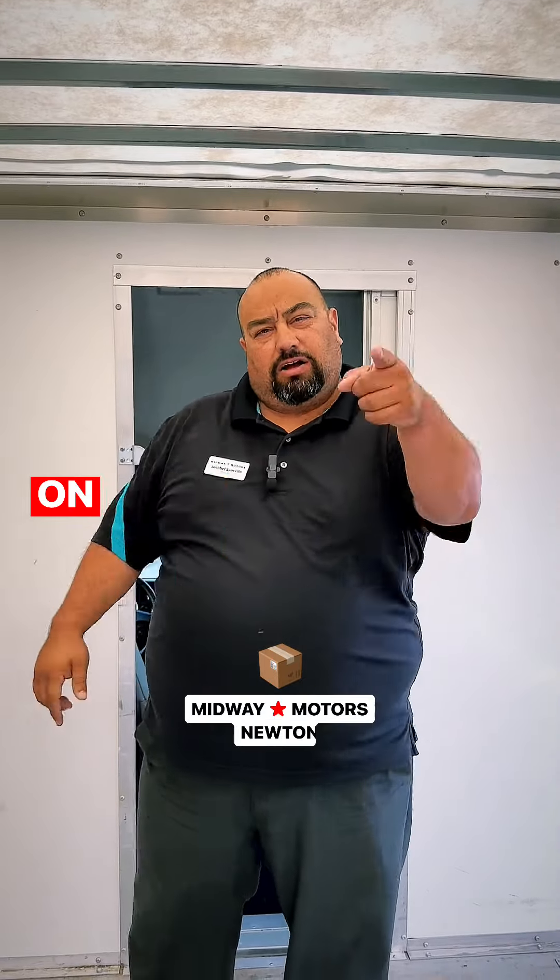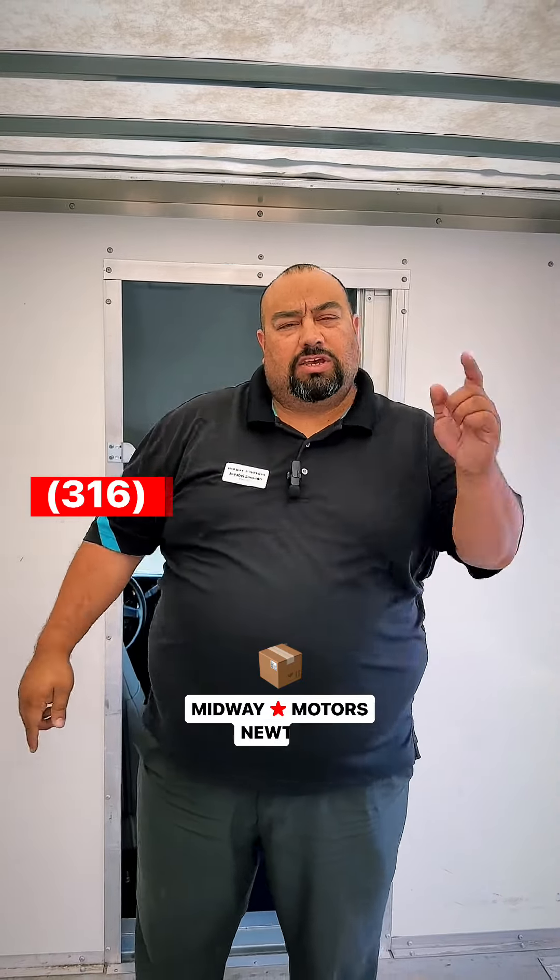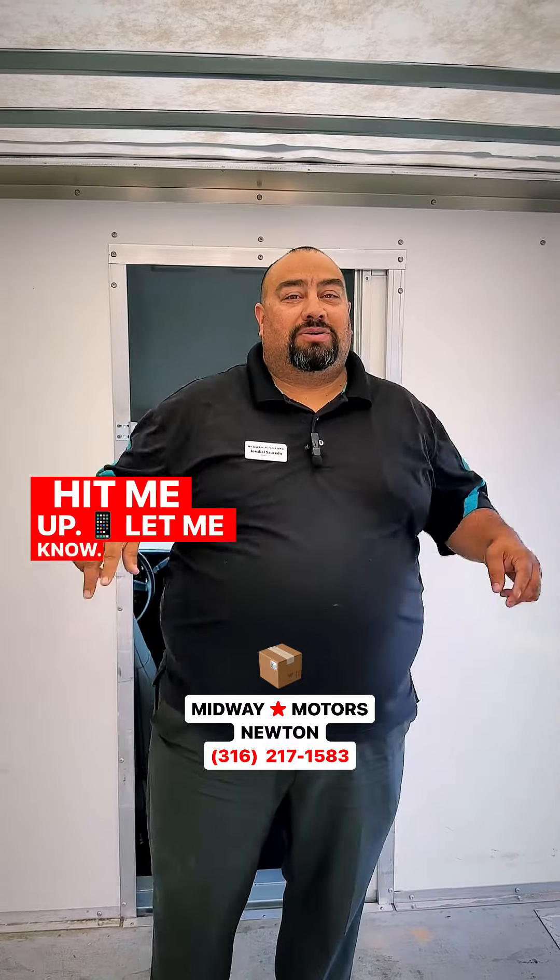Come see me, let's get this box truck off my lot and onto your lot. Do some furniture work, some construction work, whatever it takes. I'll talk to you guys soon — 316-217-1583, hit me up, let me know. Peace.